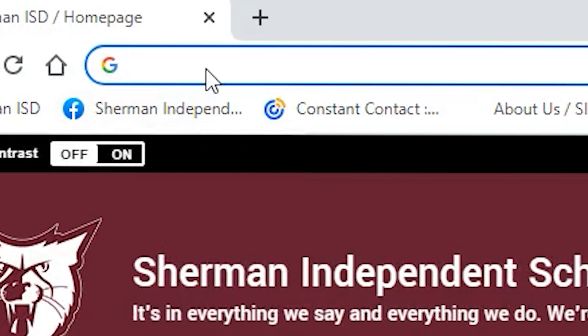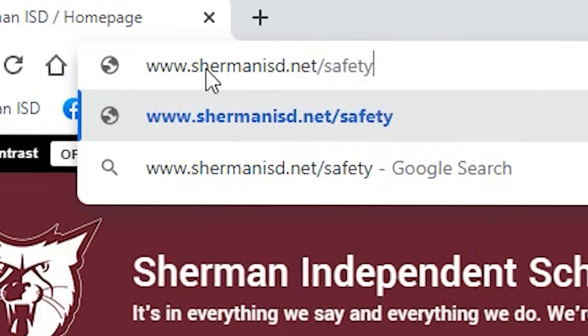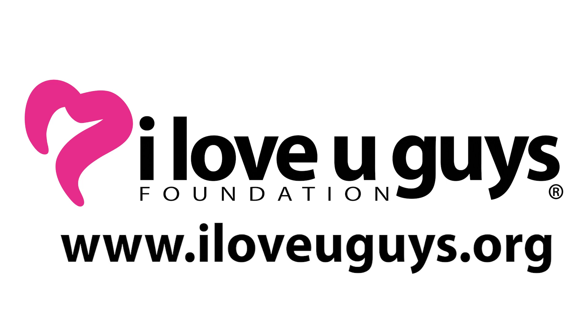Sherman ISD staff and students are trained to respond to these incidents efficiently and in compliance with Texas School Safety Center standards. For more information on standard response protocol, please visit the Sherman ISD website under the school safety department and click on standard response protocol, parent information. Or visit the I Love You Guys Foundation at iloveyouguys.org.